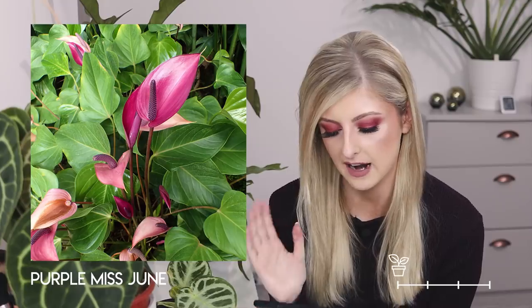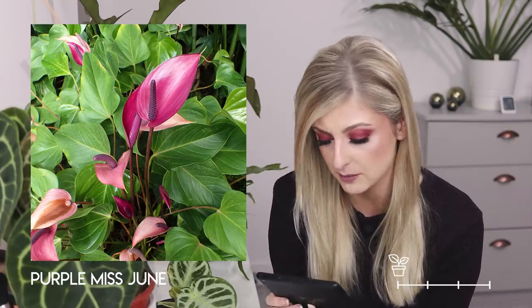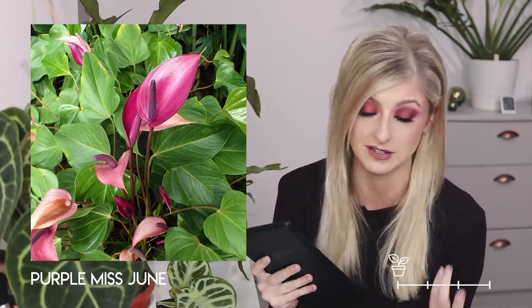Moving on to uncommon — most anthuriums in this category are featured for their flowers, though there are a couple of foliage plants near the end. The first one in uncommon is the purple Miss June. I don't mind this one because it looks way less fake than the common ones — the flower isn't glossy and plasticky looking. I'm a foliage girl so I probably wouldn't get it, but it's quite nice.